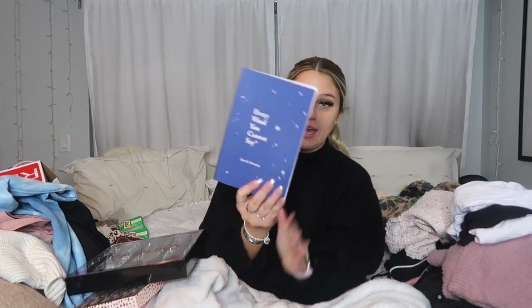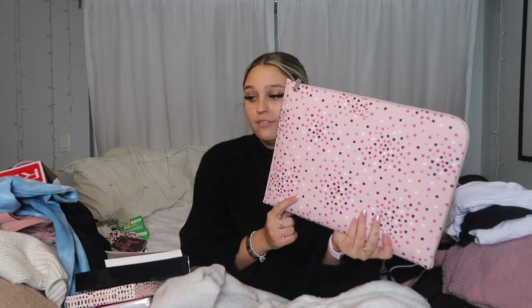Every year my mom buys me at least one book because I love to read, especially poetry. She got me 'Every Word You Cannot Say' and I'm so excited — I'll be reading it on the plane to Nashville for New Year's with my boyfriend. I think she got it from Urban Outfitters. Then I got a Kate Spade laptop case in pink, and my sister found this Ariana Grande 'Thank U, Next' body mist that smells amazing.